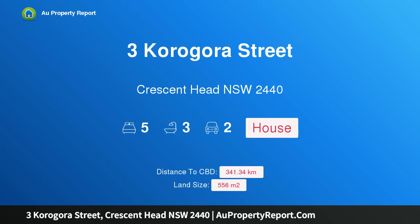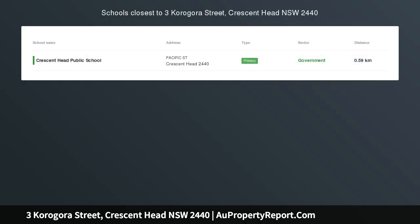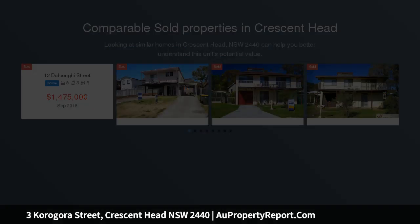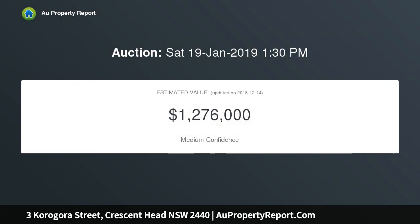Hi, I am glad to introduce Property 3 Corrigora Street, Crescent Head NSW 2440 — Sunshine, Surf and Sand. This home has been wonderfully designed to offer versatile living options over two levels, capturing spectacular coastal and ocean views as far as the eye can see, offering easy level street access.